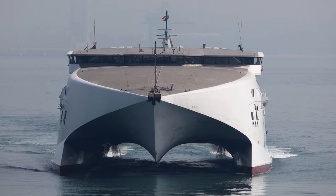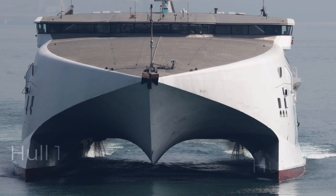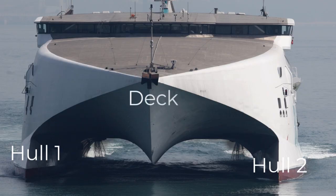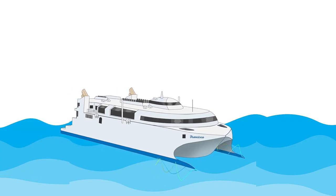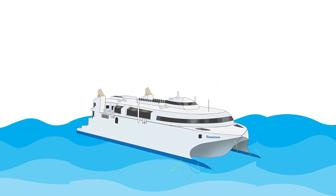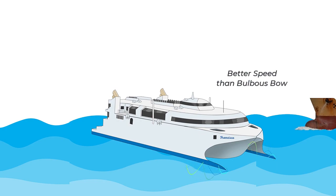Catamarans are specially designed ships having two hulls and a deck structure between them. They have minimal buoyancy at the bow, which allows them to slice through waves instead of going over them. This increases their speed.